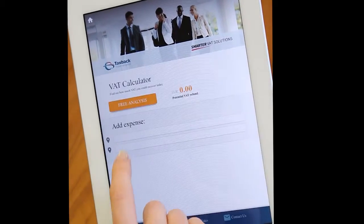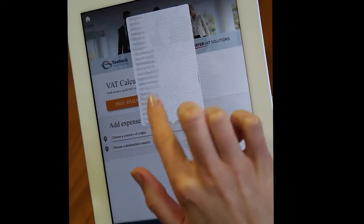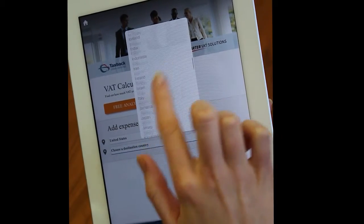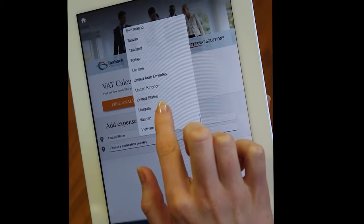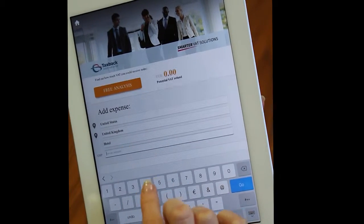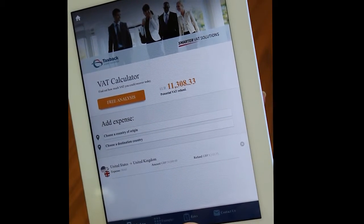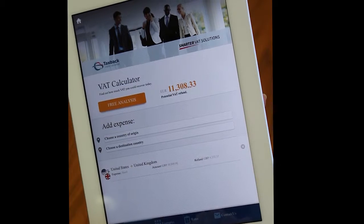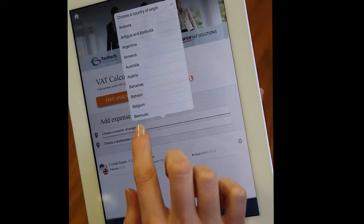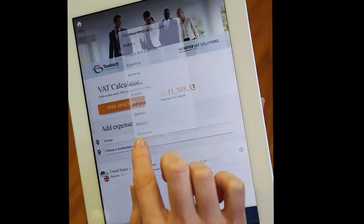We've developed a piece of technology called Pocket VAT. It's utilising our proprietary technology Sprinter, which is effectively a giant VAT refund calculator — programmed with rules and regulations for VAT reclaim worldwide. It's a slimmed down version of that technology which will allow our customers to understand what kind of reclaims they're entitled to on their hotel spend, meals and subsistence, client entertainment, exhibitions, conferences — all of that good stuff.